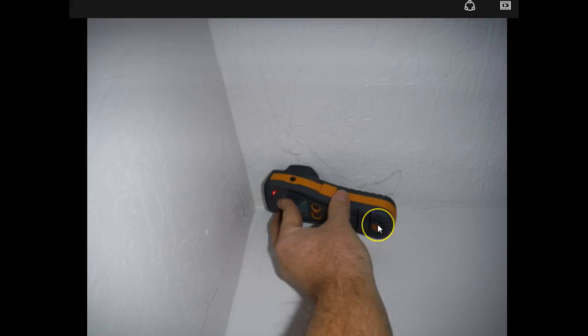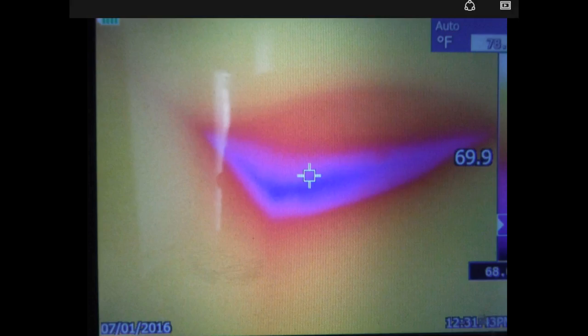We also use moisture meters on every inspection, around plumbing areas and in areas that may have some moisture. In this one, we were pegging out with some moisture, but as you can see in the picture, there's really no evidence of any visual water damage or moisture in this area. The reason we picked it up was because of this anomaly when we went through the thermal imaging camera — we put the moisture meter up there and it pegged out moisture.